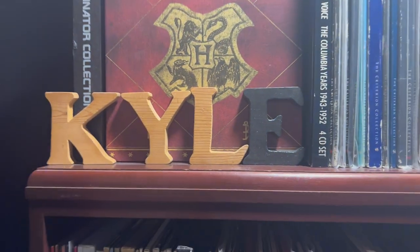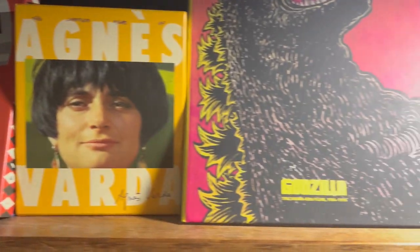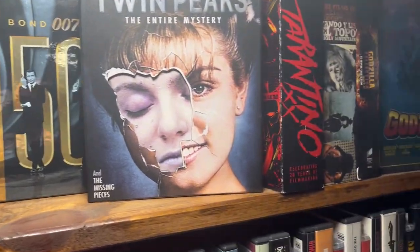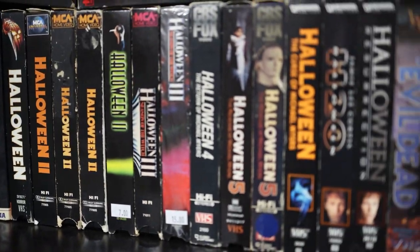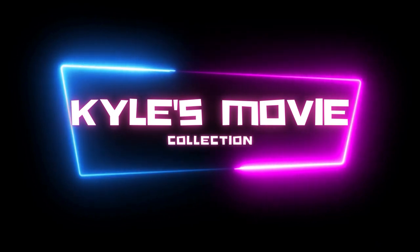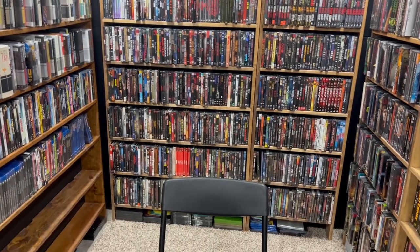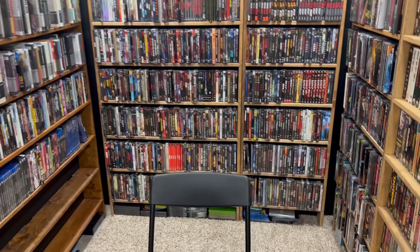Hey guys, welcome back to another video. Today I am very excited to go over some big changes that are happening in the movie room. Some big changes are going to be happening here in the movie room.